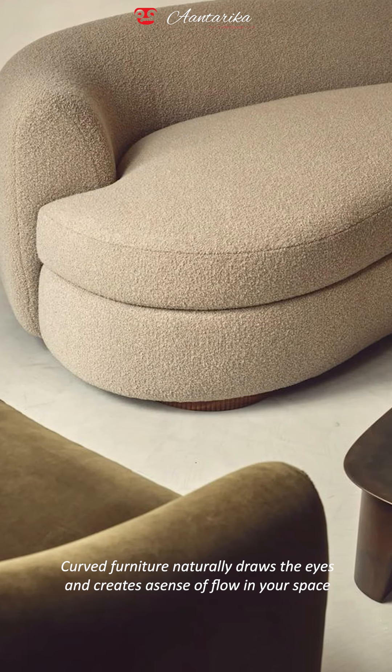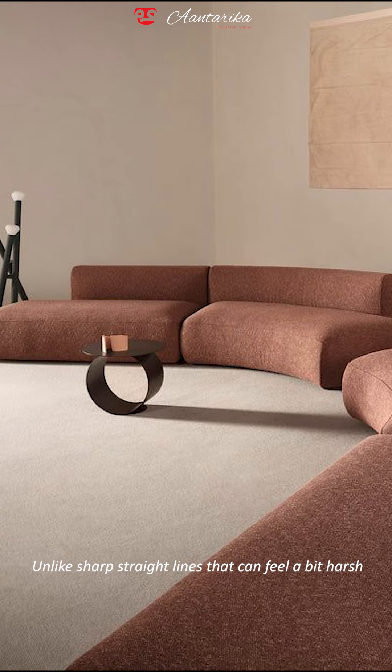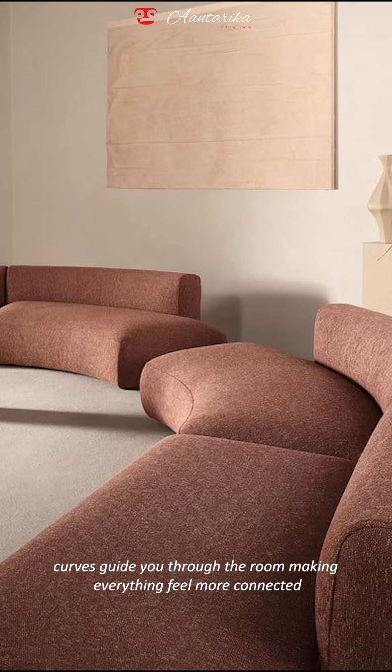Number one: curved furniture naturally draws the eye and creates a sense of flow in your space. Unlike sharp straight lines that can feel a bit harsh, curves guide you through the room making everything feel more connected.